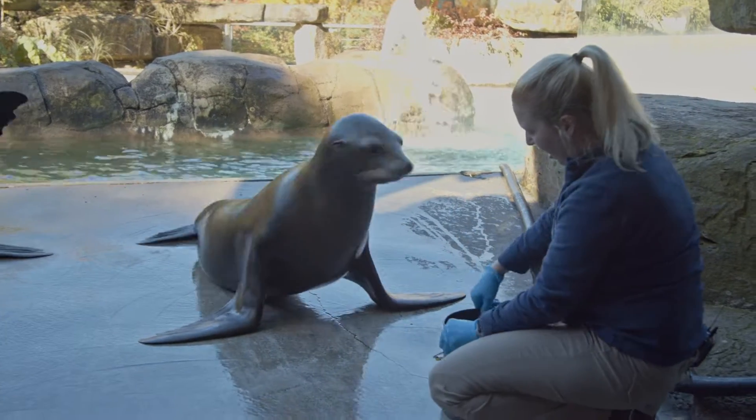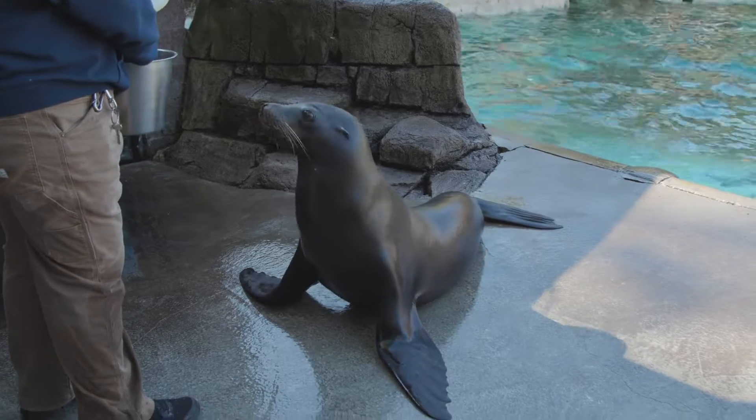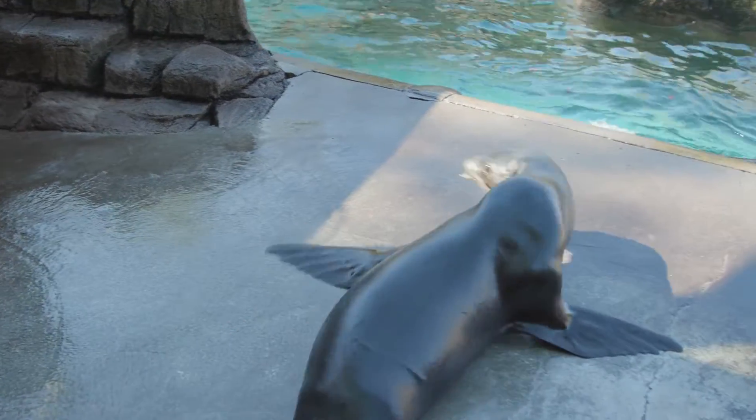Another reason is for educational purposes. It lets us teach the public about sea lions, why they're important, and also helps us teach people the differences between seals and sea lions as well.